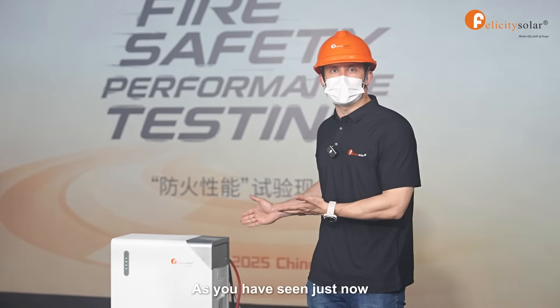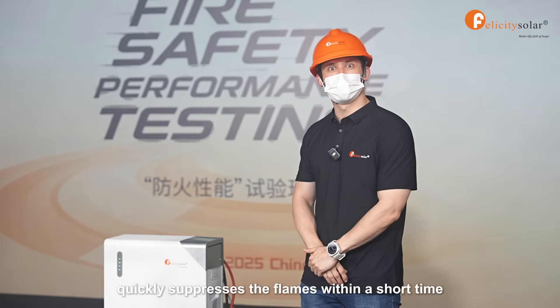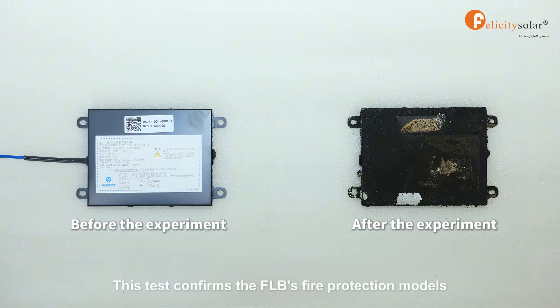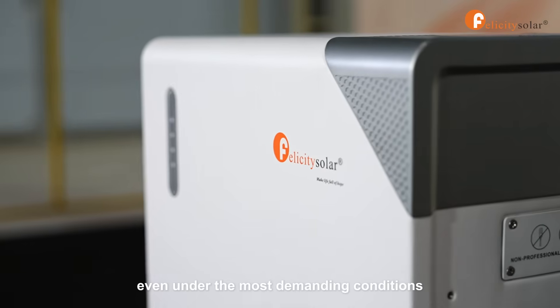As you have seen just now, the fire protection module quickly suppressed the flames within a short time. This test confirms the FLB's fire protection module's reliability and performance even under the most demanding conditions.